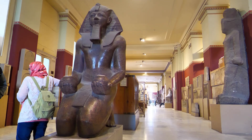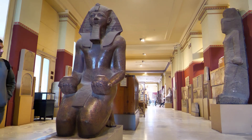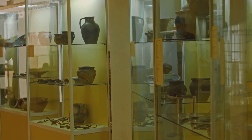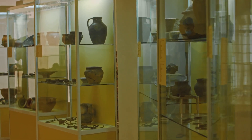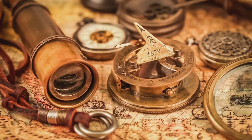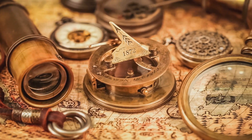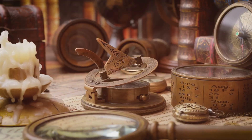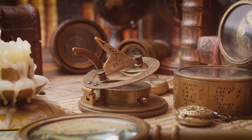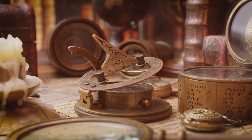The mechanism is a symbol of the enduring power of human curiosity. It represents our innate desire to explore, understand, and innovate. The awe it inspires in those who study it is a testament to the timeless nature of human curiosity and the drive to uncover the mysteries of the universe. The Antikythera mechanism not only provided practical information for navigation and timekeeping, but also offered a deeper understanding of the cosmos, reflecting the human quest for knowledge and scientific discovery.